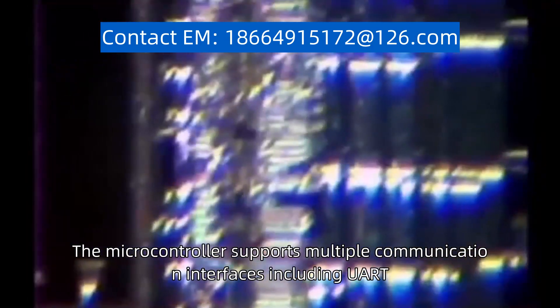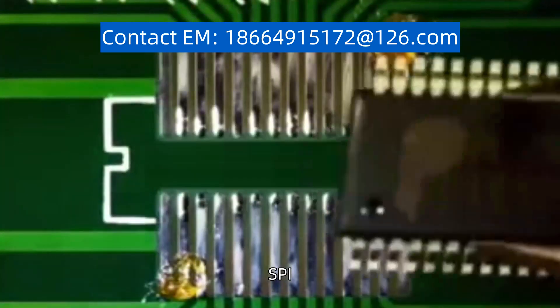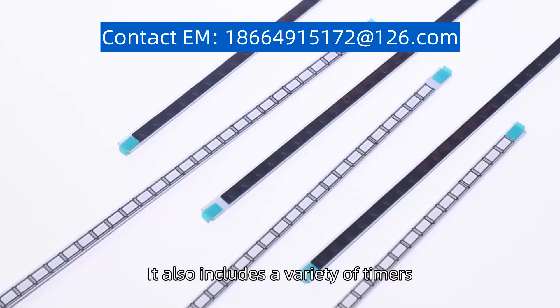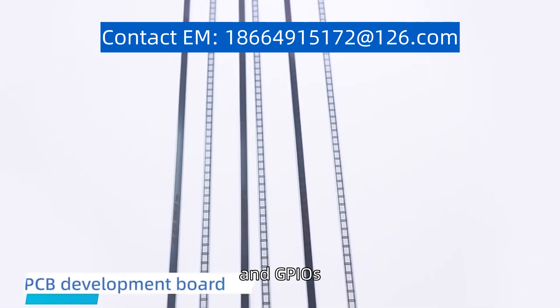The microcontroller supports multiple communication interfaces including UART, SPI, and I2C, allowing for easy integration with other devices. It also includes a variety of timers, ADCs, and GPIOs, providing flexibility in designing and implementing different functionalities.